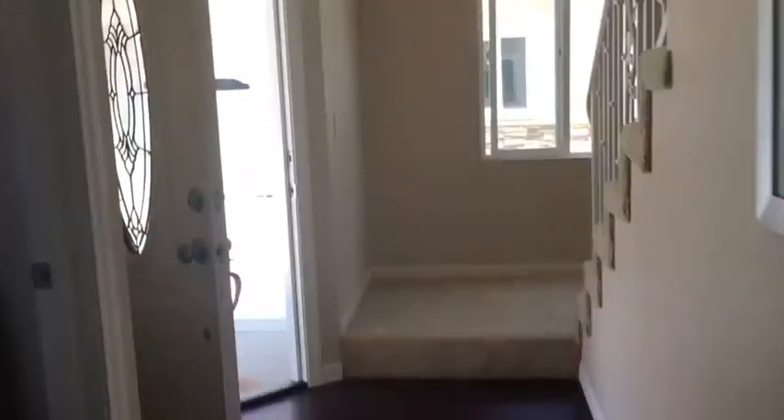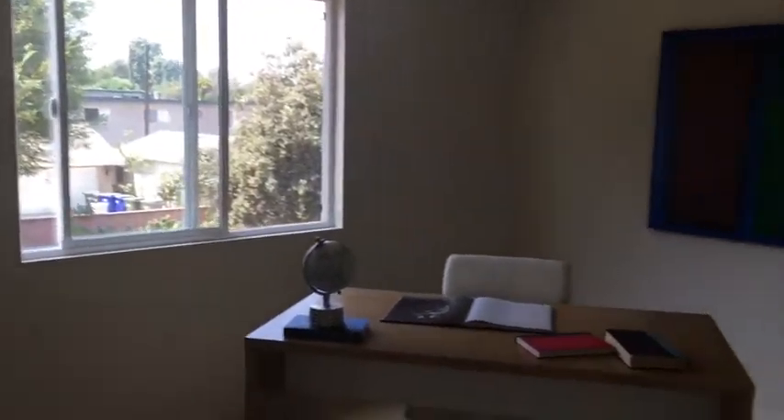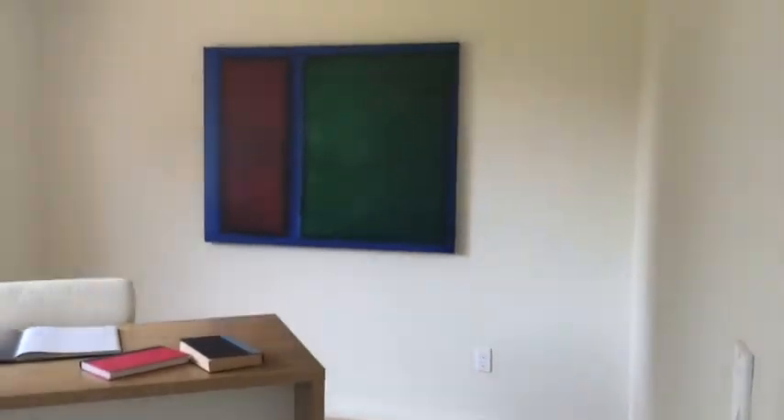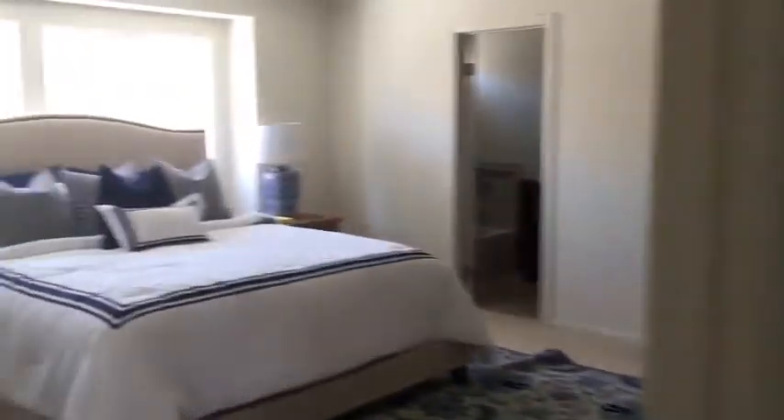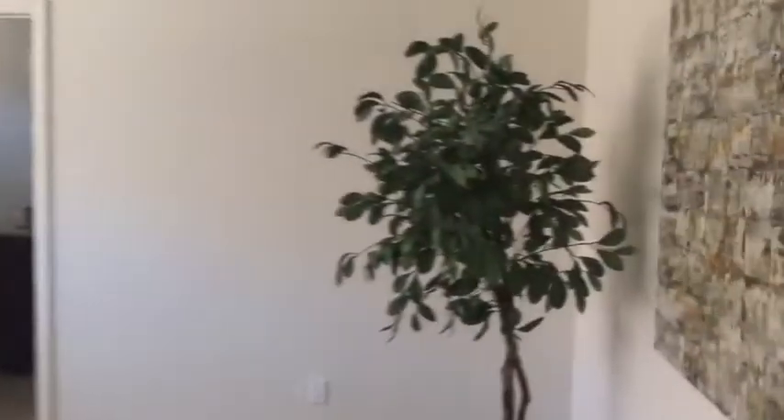As we walk towards the stairs, you'll notice the wood floor is downstairs, and upstairs and on the stairs is new carpet. The upstairs has four bedrooms and two bathrooms. The master bedroom has a very large walk-in closet and a nice bathroom with separate tub, shower, and dual sinks.